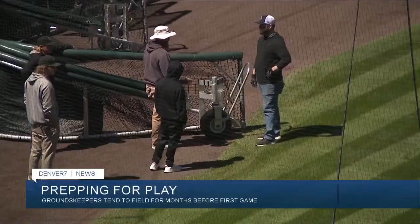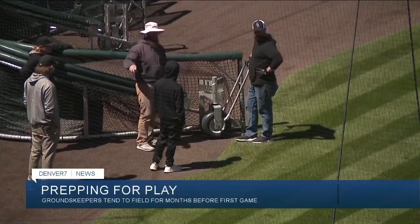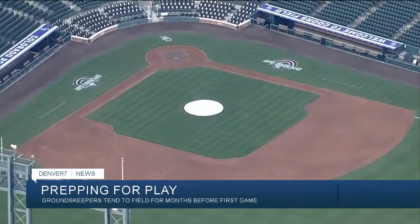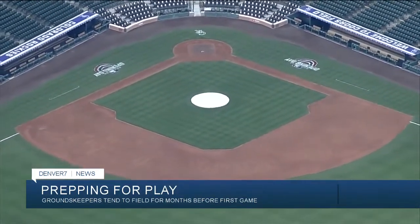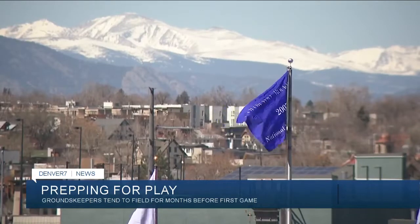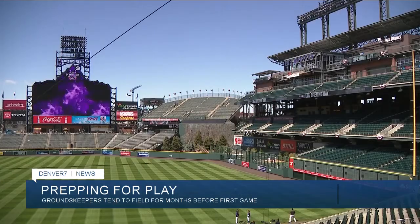We had a chance to speak with the Rockies head groundskeeper — it's been 28 years since they first opened. They've been heating the turf for two months straight to get it ready, and they'll be monitoring how the grass and dirt react throughout the game.